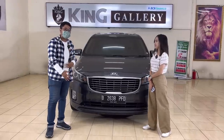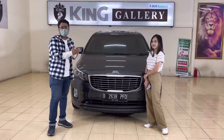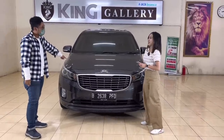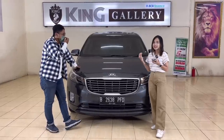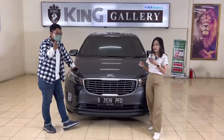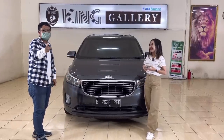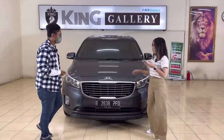Kita akan coba membagikan informasi mengenai Kia Grand Sedona. Di sini kita punya all new Kia Grand Sedona Ultimate Grey tahun 2017, pemakaiannya 2018. Tadi sempat diintip interiornya — dashboard masih diplastikin semua. Untuk speknya: tahun pertama, kilometernya 32 ribu, pajaknya bulan Maret.